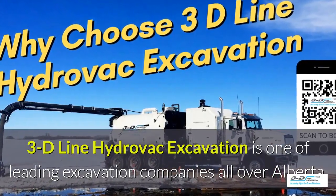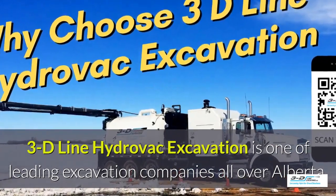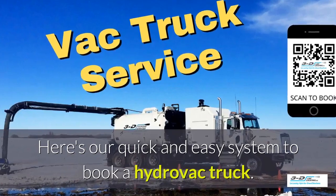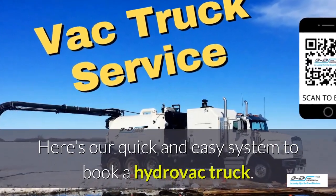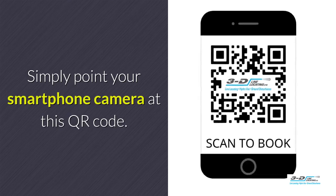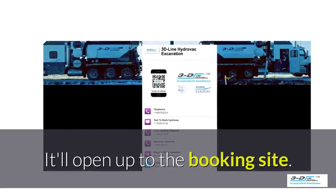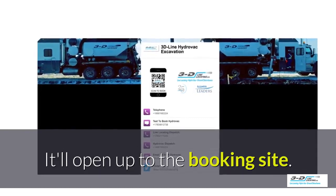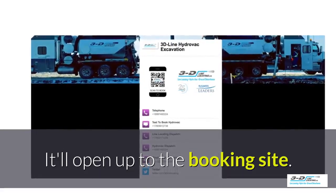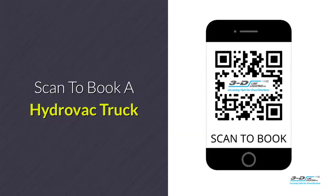3D Line Hydrovac excavation is one of the leading excavation companies throughout Alberta. Here's our quick and easy system to book a Hydrovac truck. Simply point your smartphone's camera at this QR code — it will load up and open our convenient booking site. It is click-to-call: no typing, no spelling, no anything. Click to call. Simple. Scan here to book your Hydrovac truck.